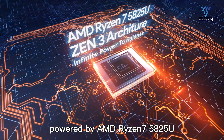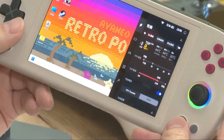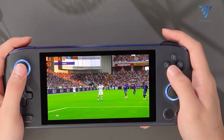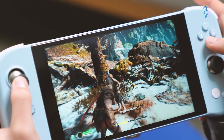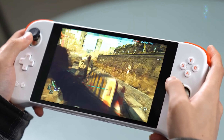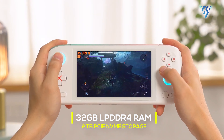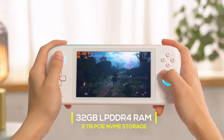The Aya Neo Pro, on the other hand, comes with AMD's Ryzen 7 processor with integrated Radeon graphics. While less powerful on paper than the CLAW's Intel setup, the Aya Neo Pro is known for its excellent efficiency and thermals. This translates to longer battery life and potentially cooler operation during demanding tasks. The base model comes with 32GB of LPDDR4 RAM and 2TB of PCIe NVMe storage, with options for upgrades.